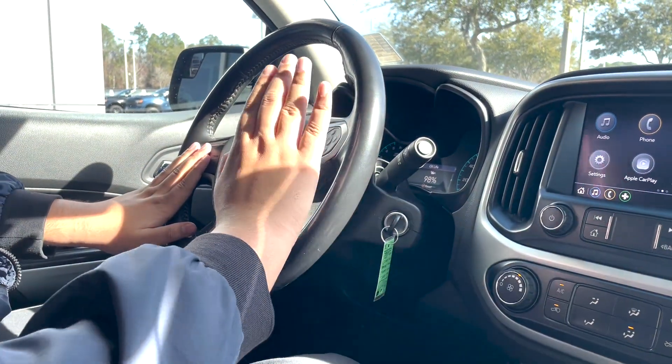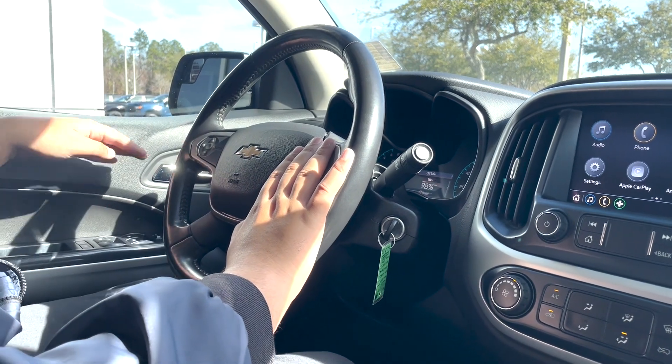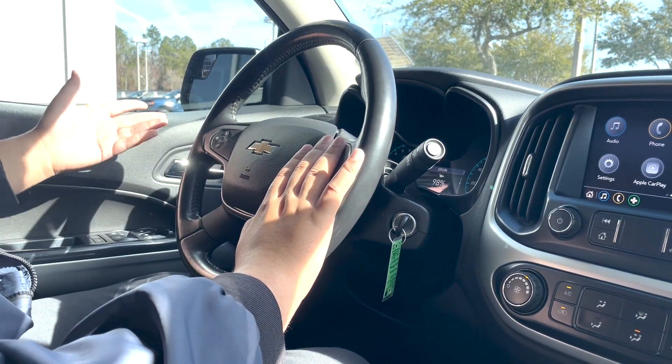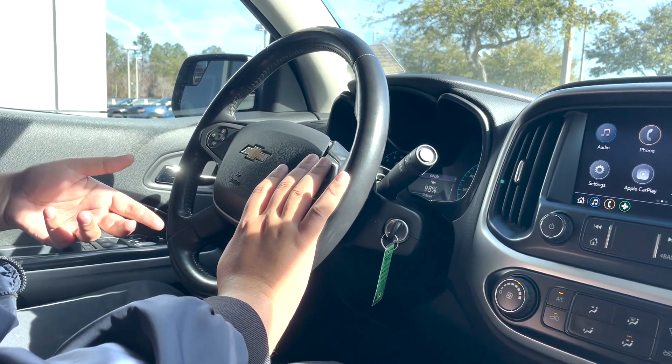Cruise control is right over here, along with voice commands, a digital speedometer and digital odometer, automatic lights, and of course power windows and power locks. You do get child lock and window lock just in case you have a kid with you in the car.